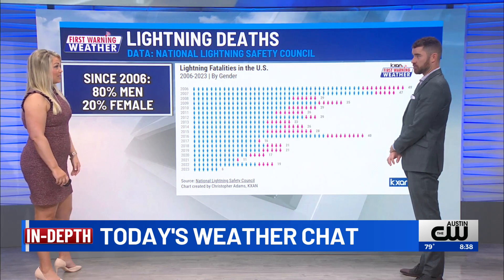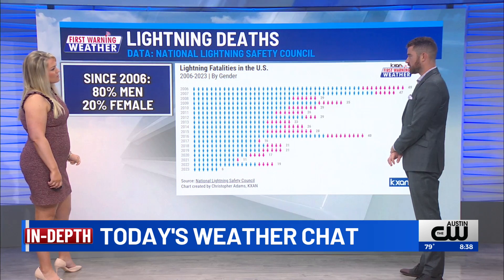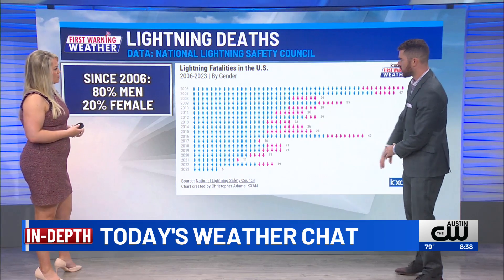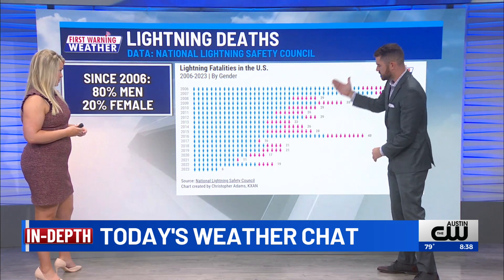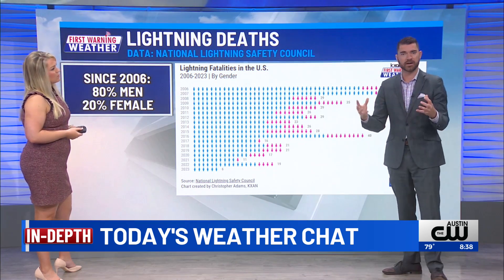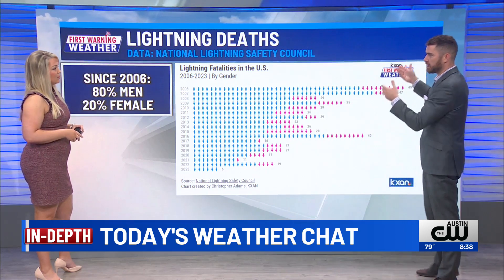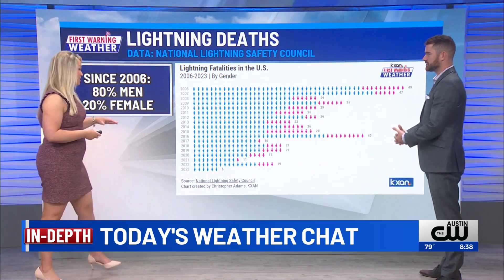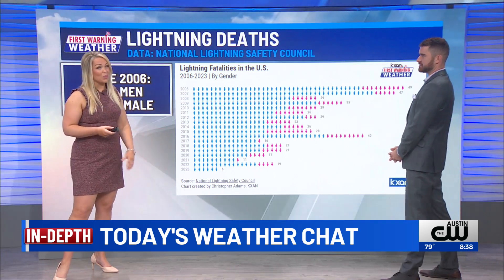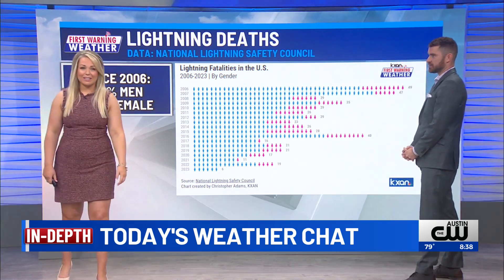That's about 80% of men taking the lead in the amount of fatalities. The big trend here is going from 2006 to 2023 showing that overall awareness has brought the total deaths downward, so we are heading in the right direction. We hope it's awareness — though some people might say a lot more people are spending time inside on technology and that kind of stuff too.